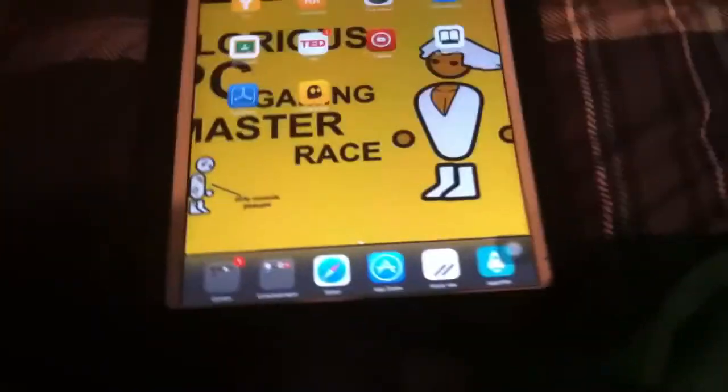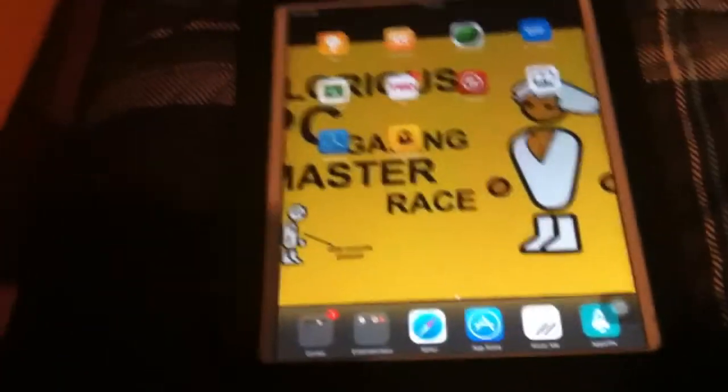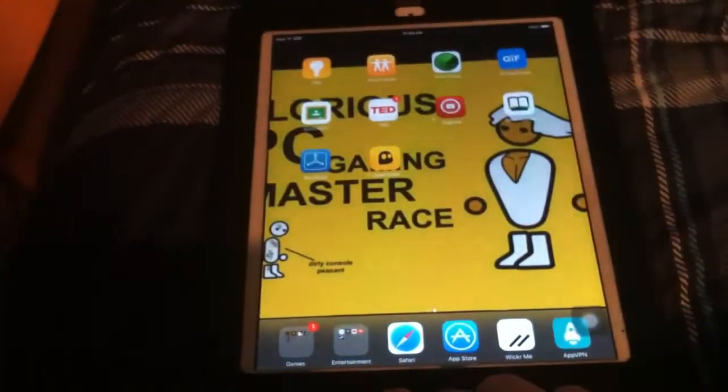What's up everybody, it's SuperGraphlogisticXBudgers here, and today we're going to be beta testing a VPN.